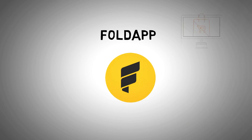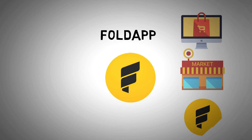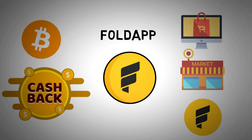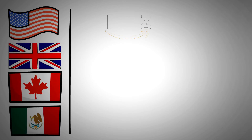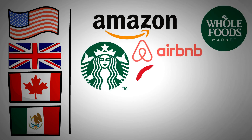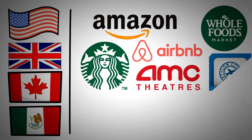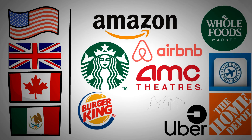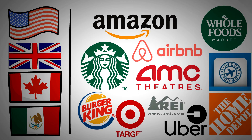Next up is FoldApp. While you shop online, in-store, or through the app, you may earn free Bitcoin from this superb crypto cashback service. It is presently accessible in the United States, United Kingdom, Canada, and Mexico. It partners with places like Amazon, Whole Foods, Starbucks, Airbnb, AMC Movie Theaters, Low-Cost Carriers, Home Depot, Uber, Burger King, Target, and so much more.